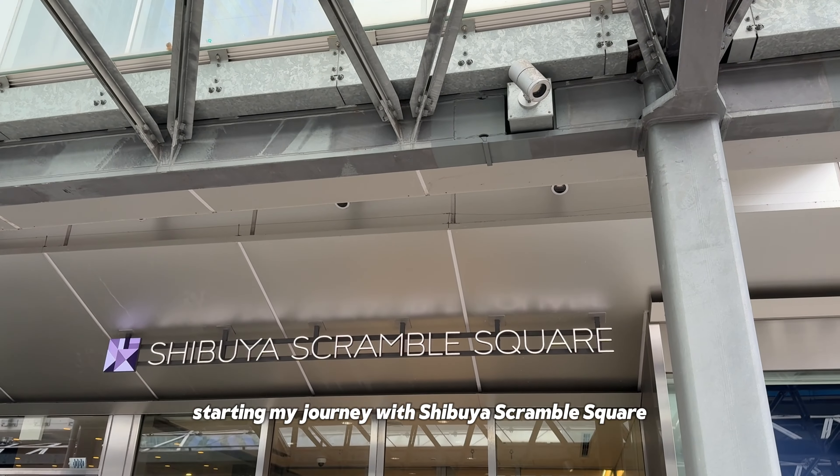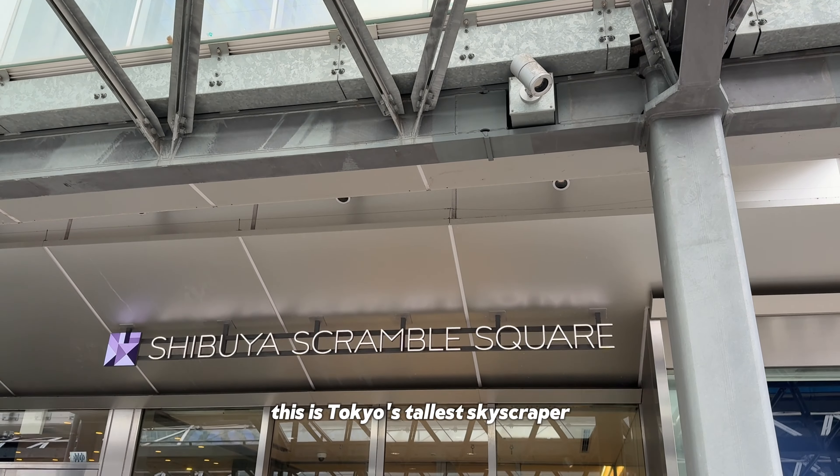Starting my journey with Shibuya Scramble Square. This is Tokyo's tallest skyscraper. It has 47 floors above ground and 7 basement levels, making it the tallest building in Shibuya.